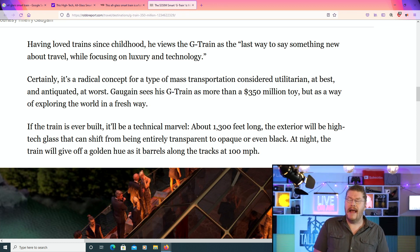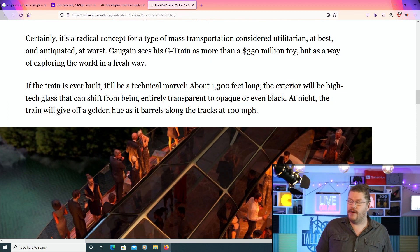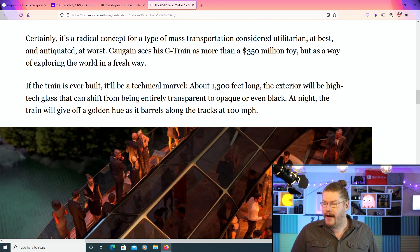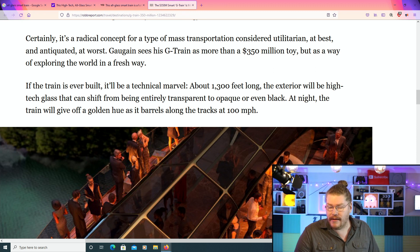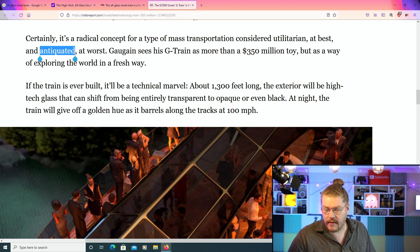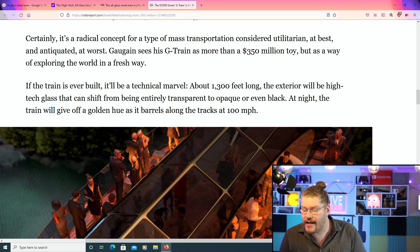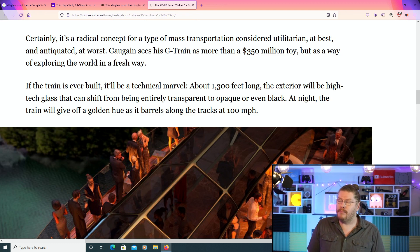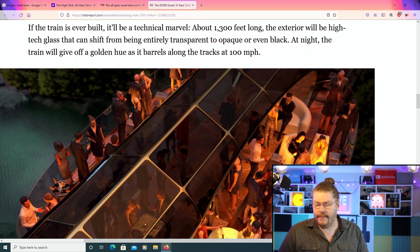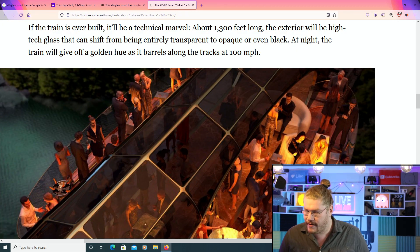Interesting. While focusing on luxury and technology, it's certainly a radical concept for a type of mass transportation considered utilitarian at best and antiquated at worst. Gagin sees his G-Train as more than a $350 million toy, but as a way to explore the world in a fresh new way. Sounds like a Disney song — a whole new world in a fresh new way.